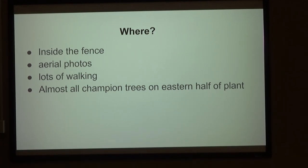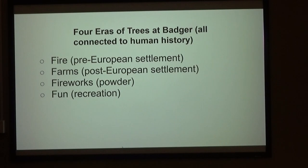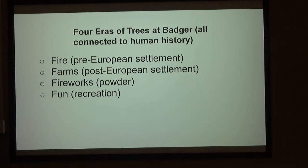Almost all of the biggest trees out there are in the eastern half of the property — that was the glaciated part. The four areas of trees at Badger are all connected to human history, and that's why it's so fitting. I don't think there's any place where you can divorce natural history from human history, especially out there.